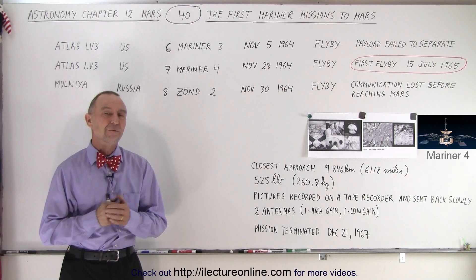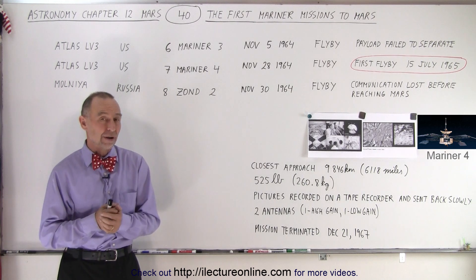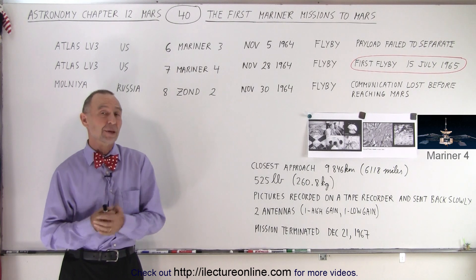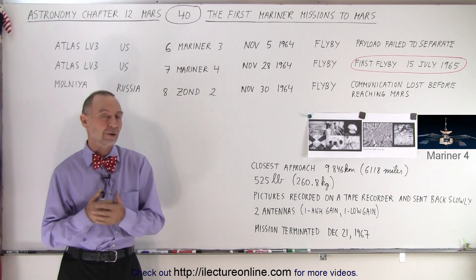Welcome to our lecture online. Four years after the Russians started sending spacecraft to Mars — at least attempted to send spacecraft to Mars — the United States got into the game and started sending two of their own.